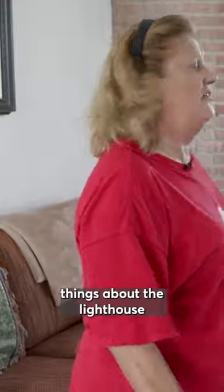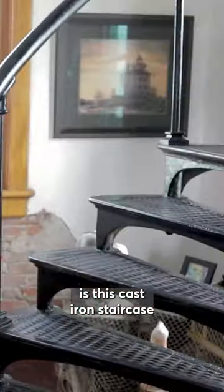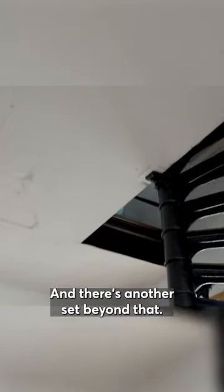One of my favorite things about the lighthouse, and probably everybody's favorite thing, is this cast iron staircase all the way up to the second floor, and there's another set beyond that.